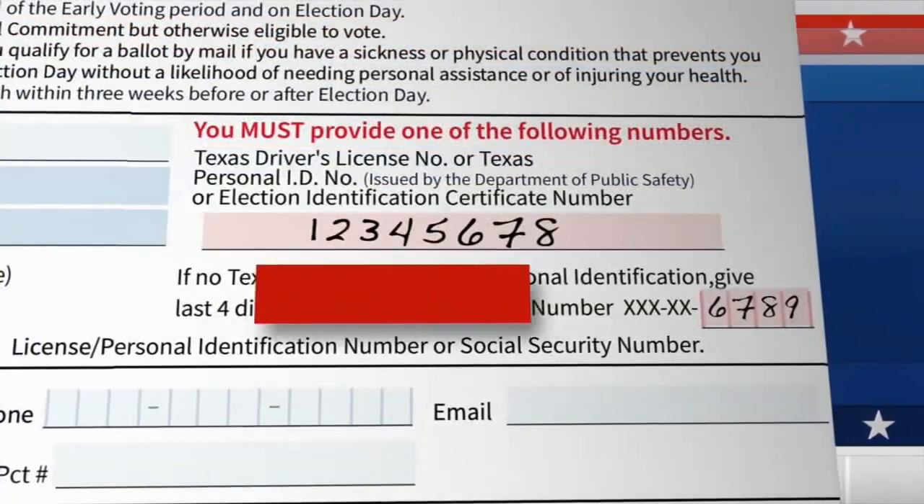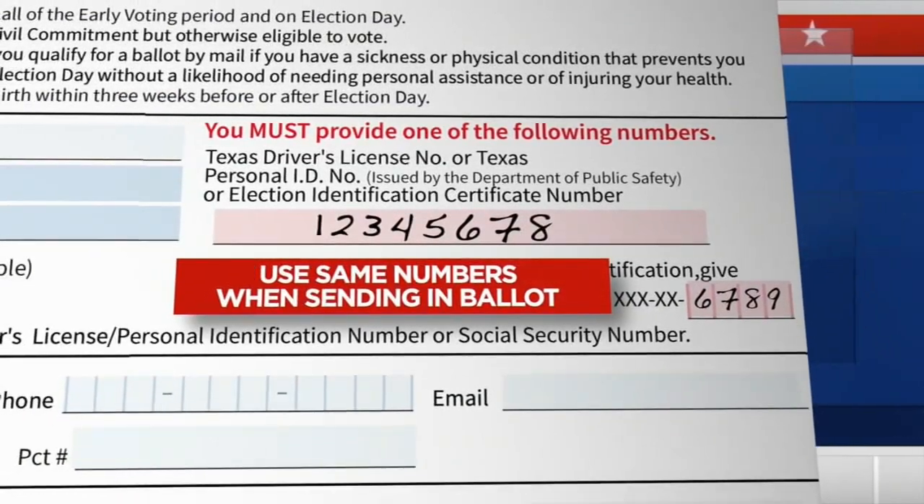And remember, you'll have to use the same ID when you send in your ballot.